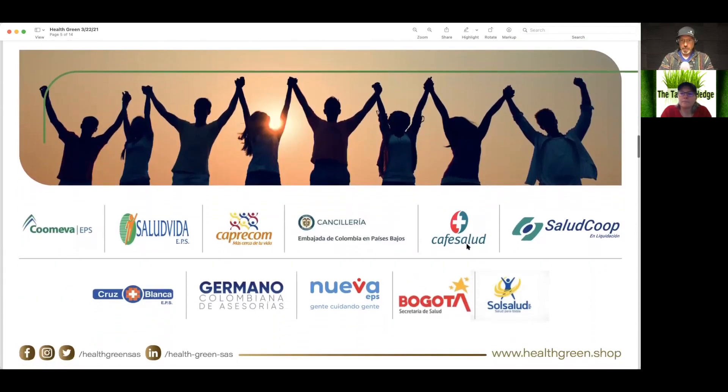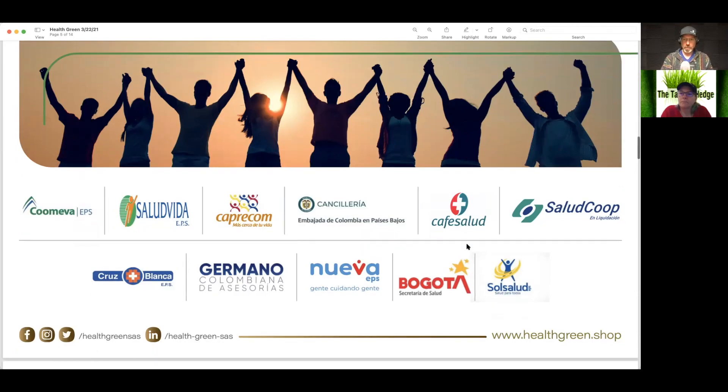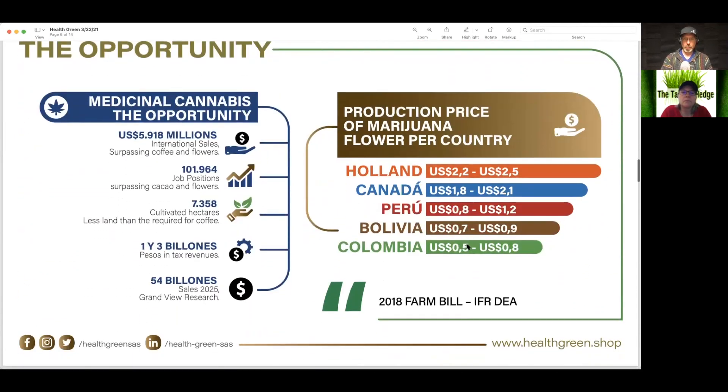It looks like there's a slide here with a bunch of different names, and I'm assuming it's strategic partnerships or brands that they've got.